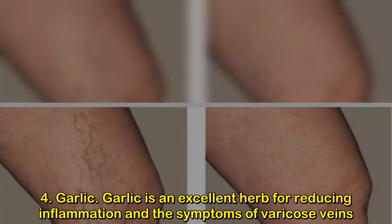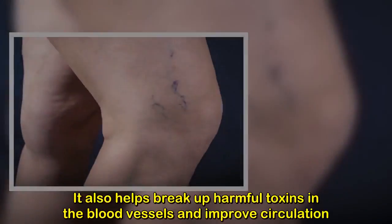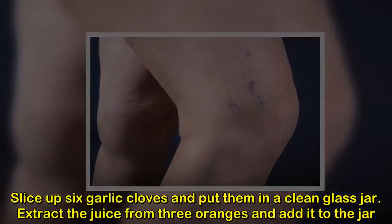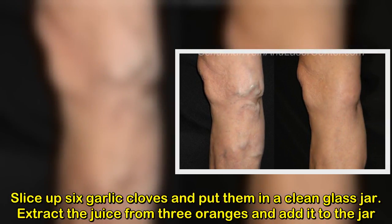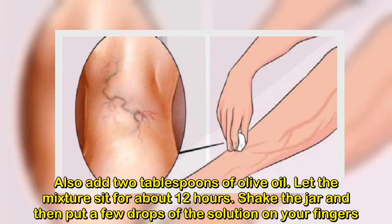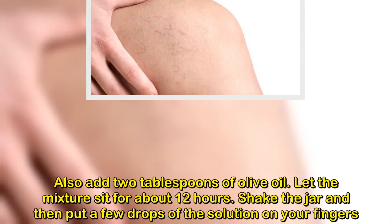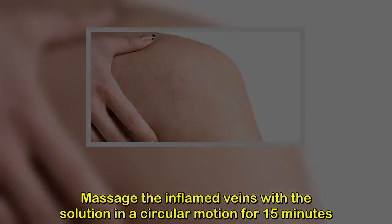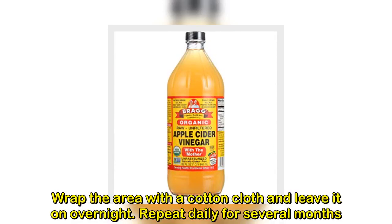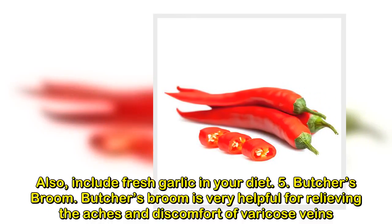4. Garlic. Garlic is an excellent herb for reducing inflammation and the symptoms of varicose veins. It also helps break up harmful toxins in the blood vessels and improve circulation. Slice up 6 garlic cloves and put them in a clean glass jar. Extract the juice from 3 oranges and add it to the jar. Also add 2 tablespoons of olive oil. Let the mixture sit for about 12 hours. Shake the jar and then put a few drops of the solution on your fingers. Massage the inflamed veins with the solution in a circular motion for 15 minutes. Wrap the area with a cotton cloth and leave it on overnight. Repeat daily for several months. Also, include fresh garlic in your diet.